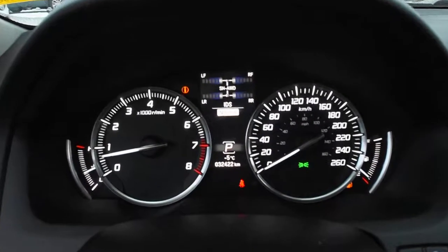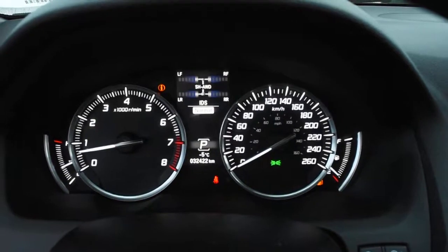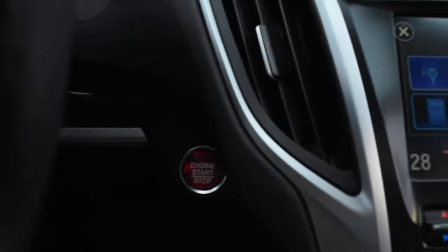Now fully serviced, the odometer currently sits at 32,422 kilometers. Through your keyless entry system, you do have a nice push-start ignition.